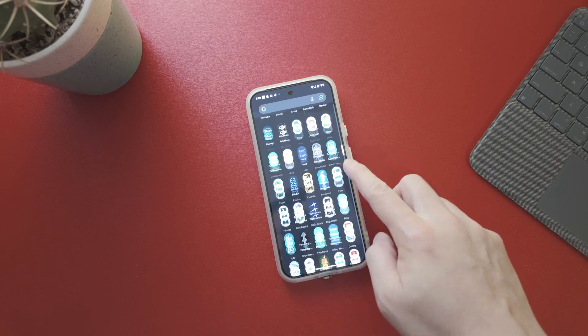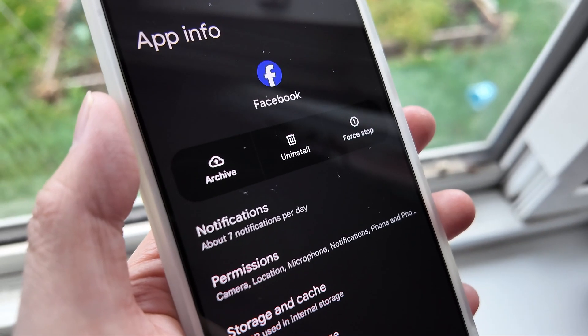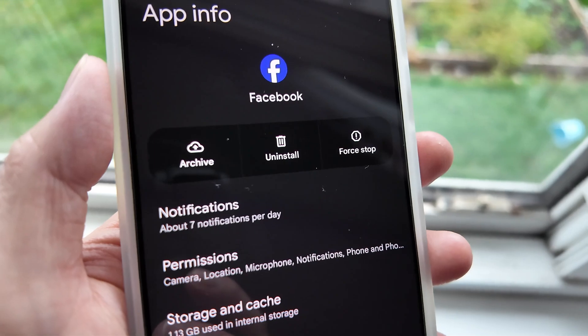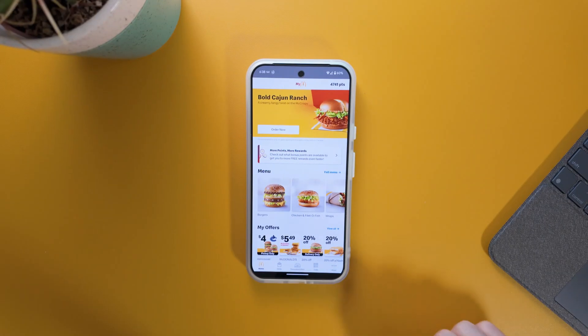The second feature from Android 15 that I really like is the Archive feature. If you have a lot of apps you don't use but have important data saved within them, you can archive the app. It basically deletes the app to save space on your phone, but when you redownload it, your information will be saved. Let me show you how that works.